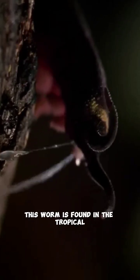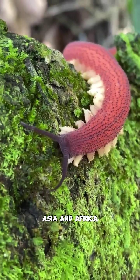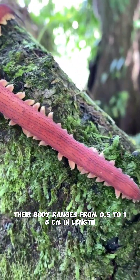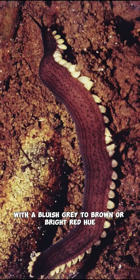Meet the velvet worm. This worm is found in the tropical forests of South America, Asia, and Africa. Their body ranges from 0.5 to 15 centimeters in length, and is conspicuous with a bluish-gray to brown or bright-red hue.